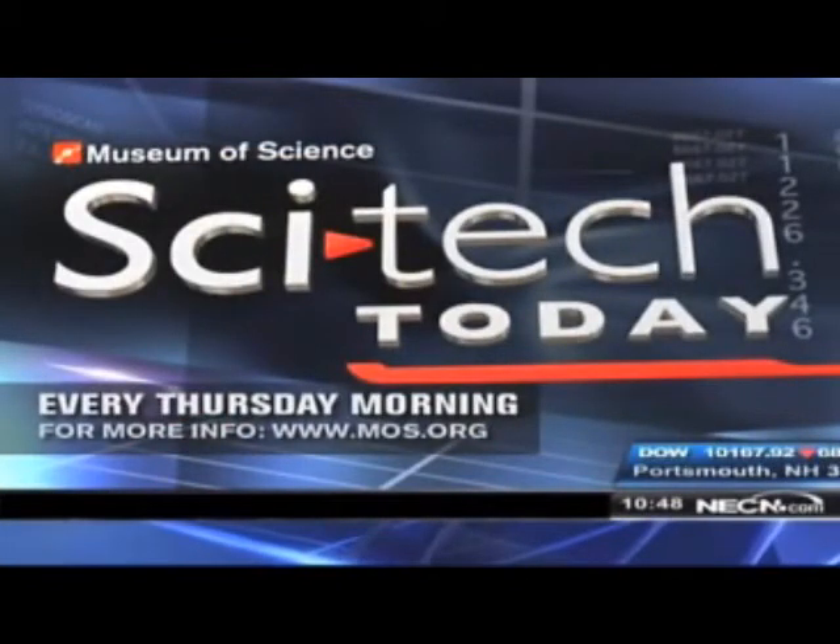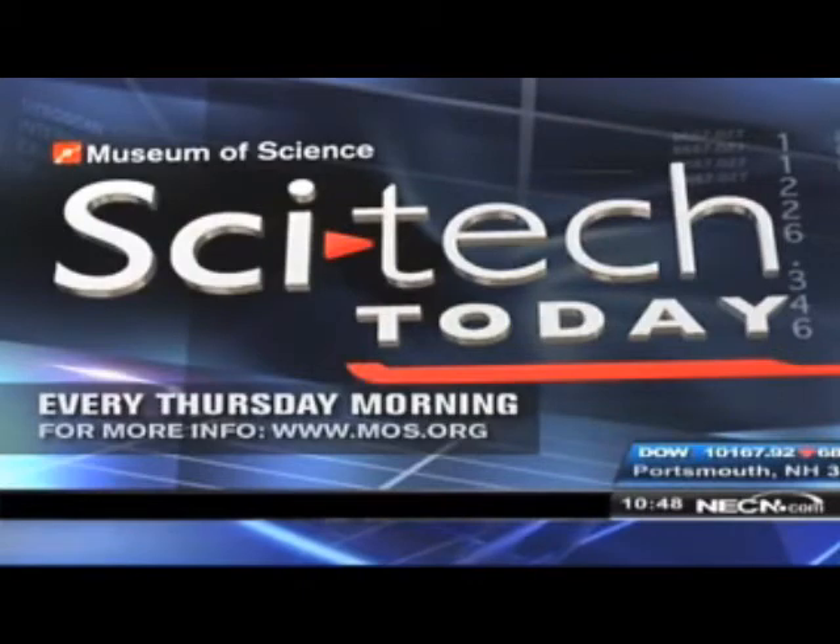Corrine, we are out of time. Thank you so much for joining us from the Museum of Science in Boston. Thank you very much, happy to be here. And join us every Thursday morning at this time for SciTech Today. You can also log on to the Museum of Science website, mos.org.